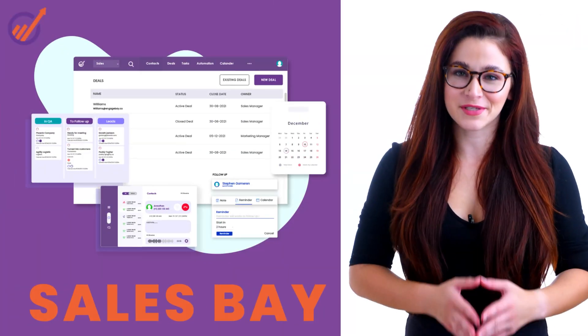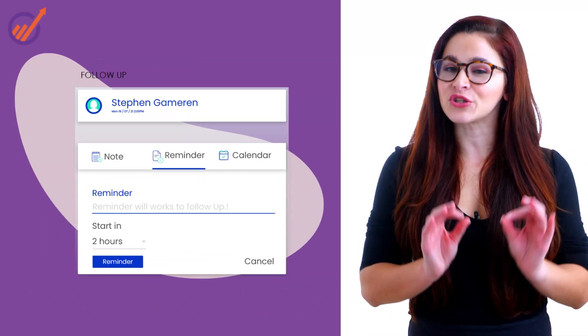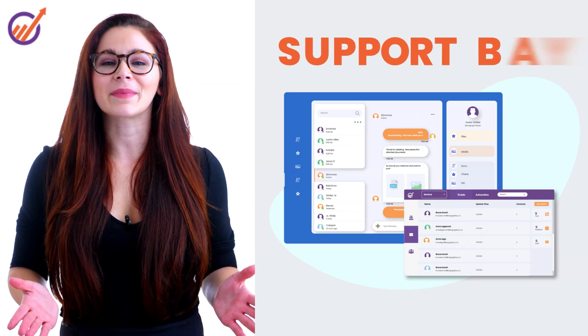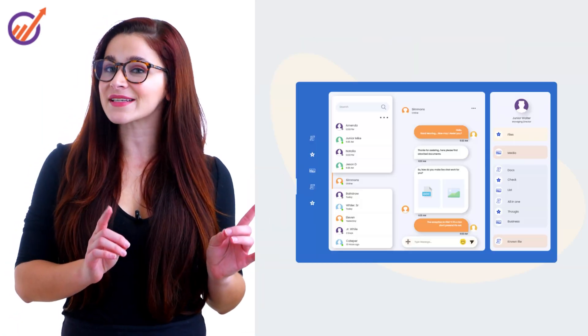Use SalesBay to reach out to your leads, make calls, and send emails directly. Send follow-up messages based on user behavior. Track leads visually and close deals faster.